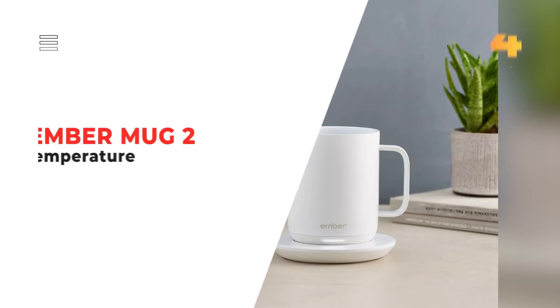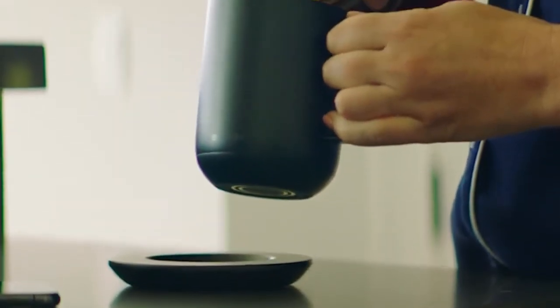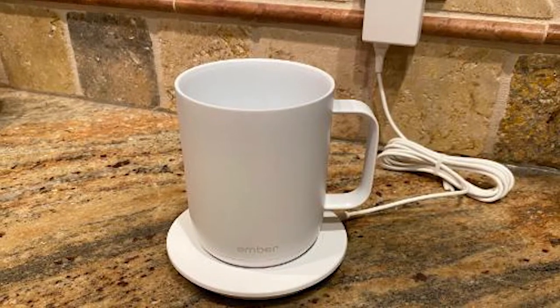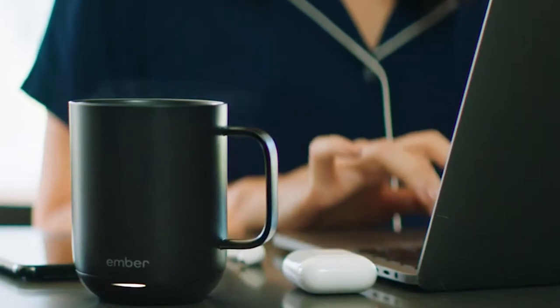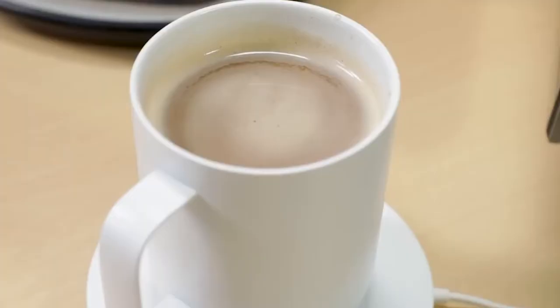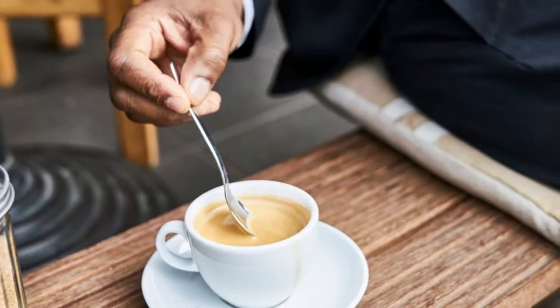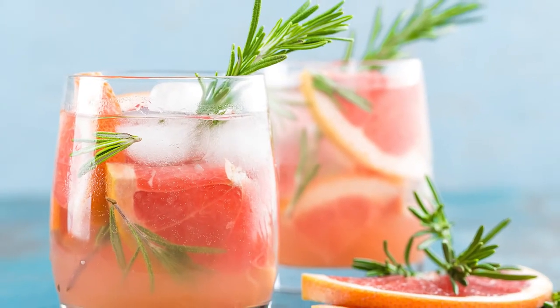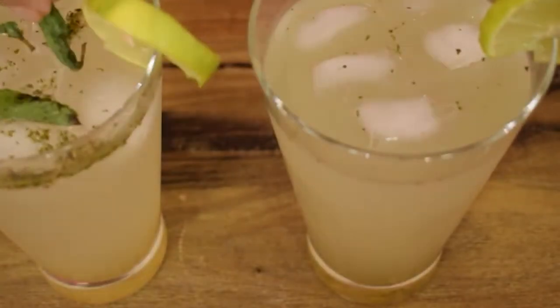Number 4. Ember Mug 2 Temperature. Your morning coffee won't go cold anymore thanks to the Ember Mug 2 Temperature Controlled Cup. This mug will maintain your ideal drink temperature for up to 90 minutes, allowing you to savor your coffee, tea, or other beverage for much longer than usual. Especially in winter, drinks cool down much too rapidly.